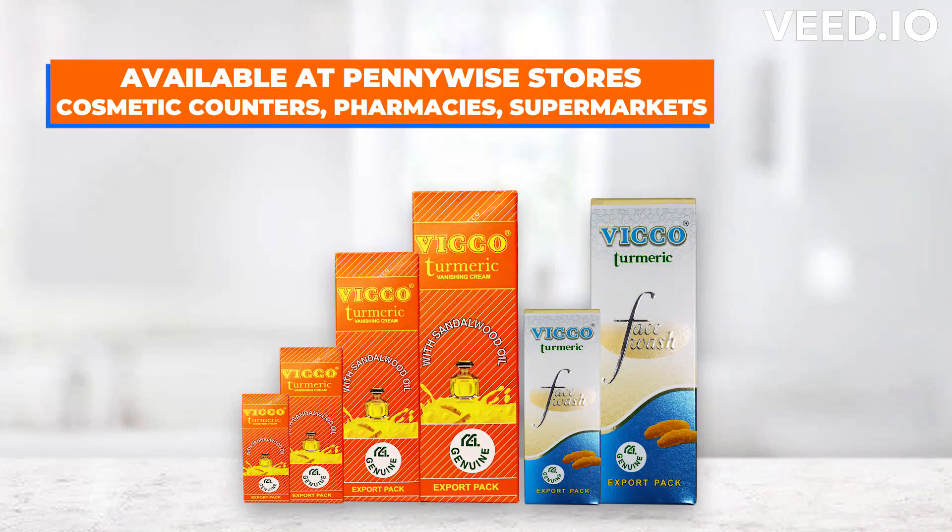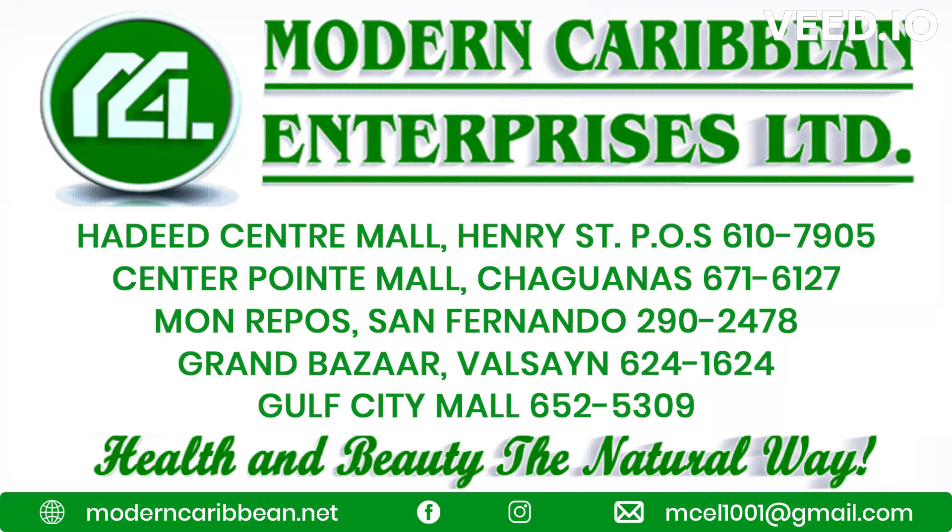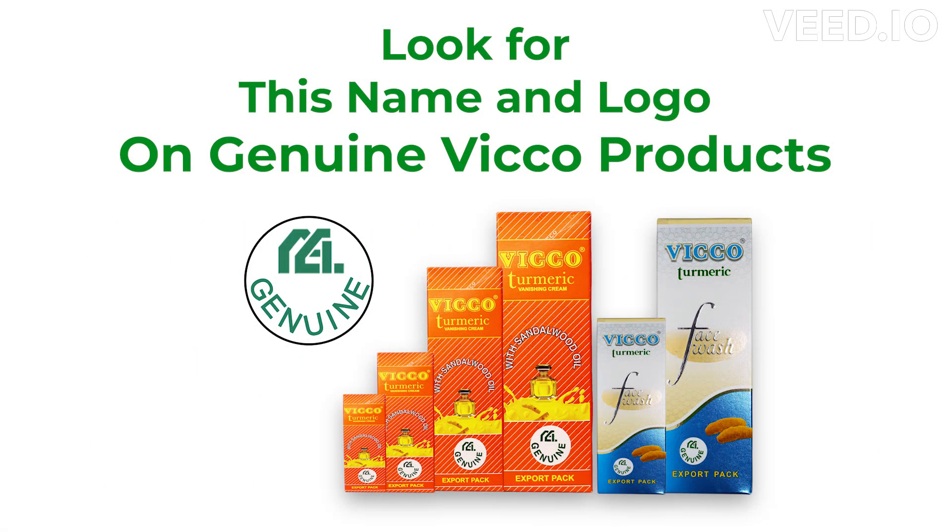Available at all Pennywise stores, pharmacies, supermarkets, cosmetic counters and Superfarm stores. Each one's Modern Cream and Enterprises Limited — be sure to look for the Modern Cream logo on genuine Vico products.